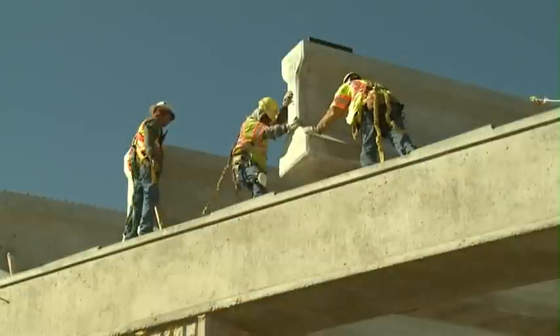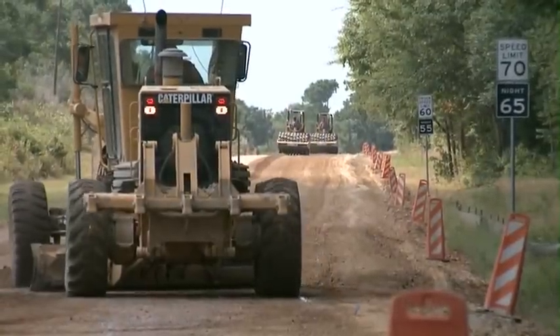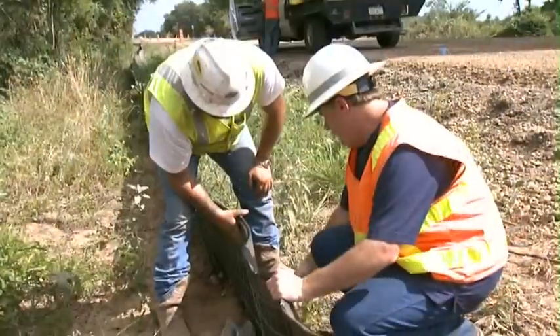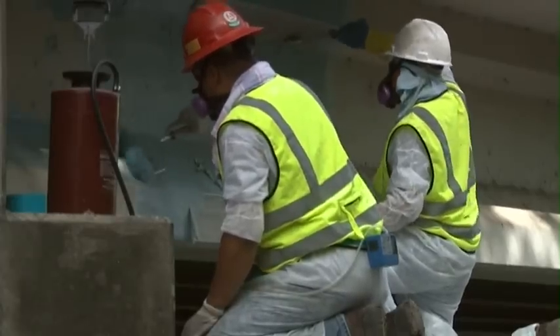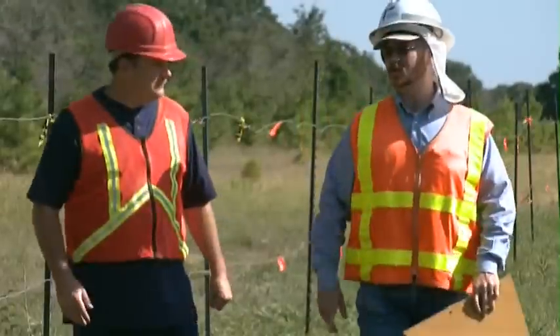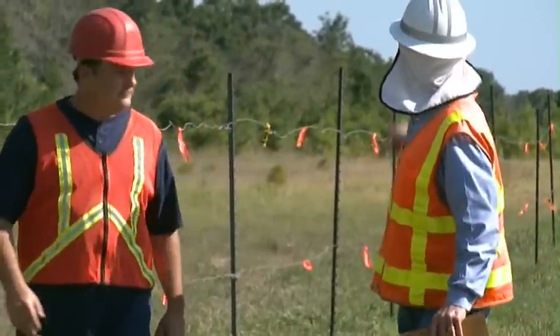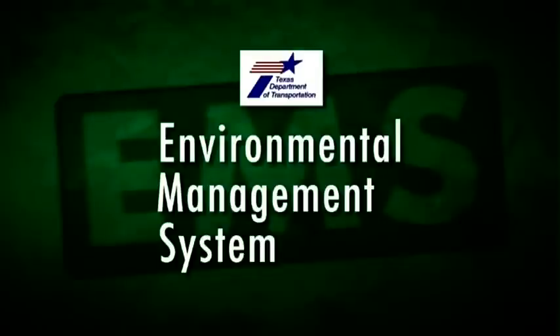Building highways is what we do, but environmental protection during road construction is also important. You, the contractor, have a role to play in not only building your project, but in working with TxDOT to continue the Texas tradition of protecting our lands. Welcome to the Texas Department of Transportation's training on environmental management systems, or, another way to put it, welcome to TxDOT's EMS.